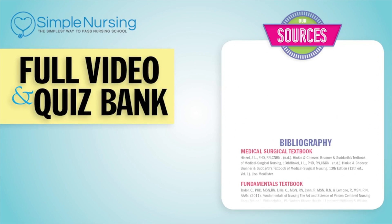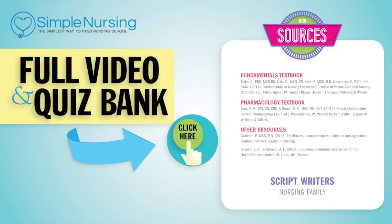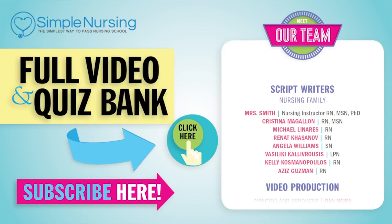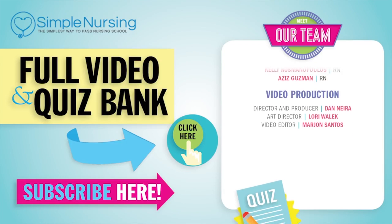That wraps up hyperkalemia. For full access to our complete course on electrolytes with over 22 videos and follow-along study guides, go to simplenursing.com — the simplest way to pass nursing school. For our full video and new quiz bank, click here to access your free trial, and please consider subscribing to our YouTube channel. Thanks to our team of experts. See you next time.